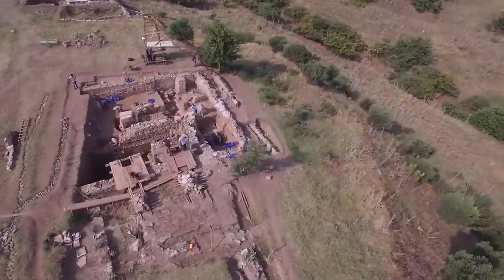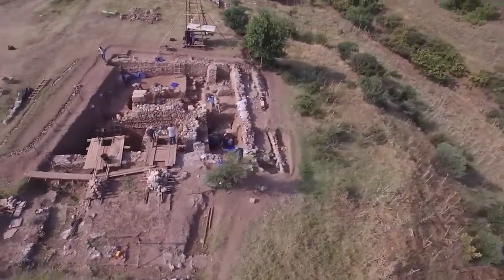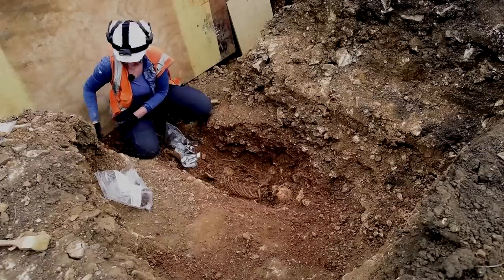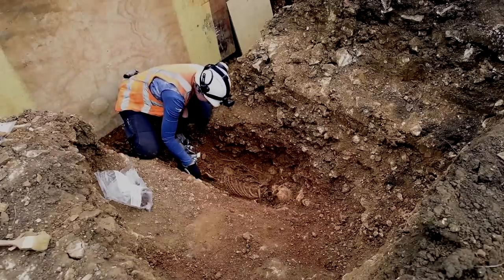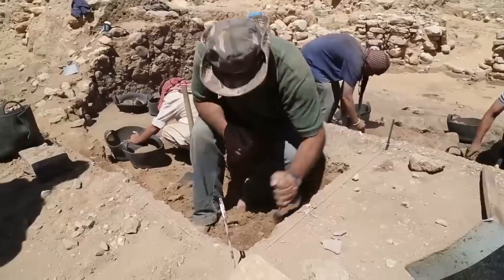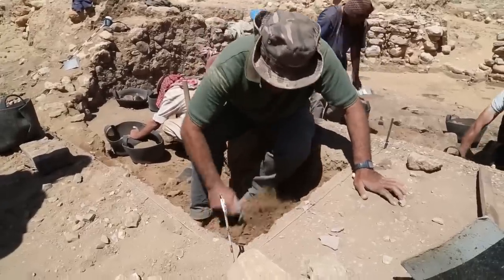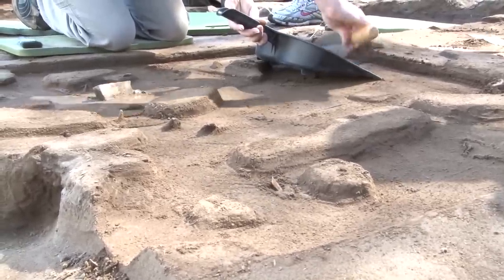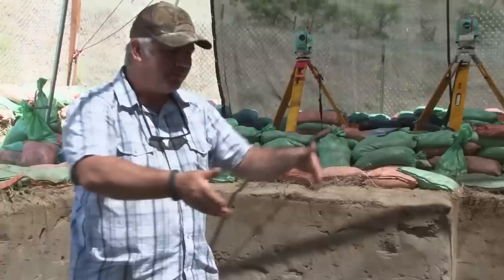As an archaeologist, you're bound to occasionally come across a few things that leave you scratching your head. Usually when you can't figure something out, you can turn to scientists for help. But sometimes, even they're stumped. And that's how we end up with the mysteries that remain unsolved to this day. Check out some of these mind-boggling archaeological mysteries in this video.